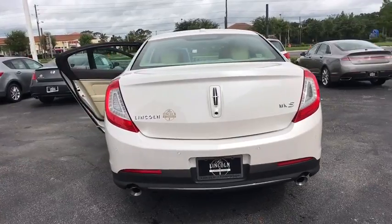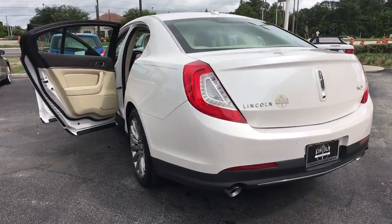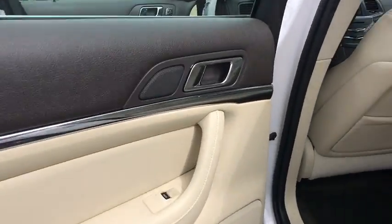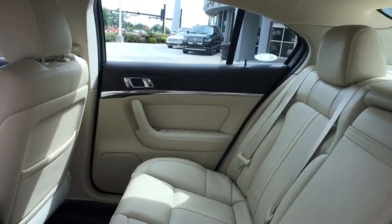Here are some of this vehicle's great options: stability control, traction control, keyless entry, steering wheel audio controls, remote engine start, anti-lock braking system, power passenger seat, Bluetooth, power steering, adjustable steering wheel, keyless start.